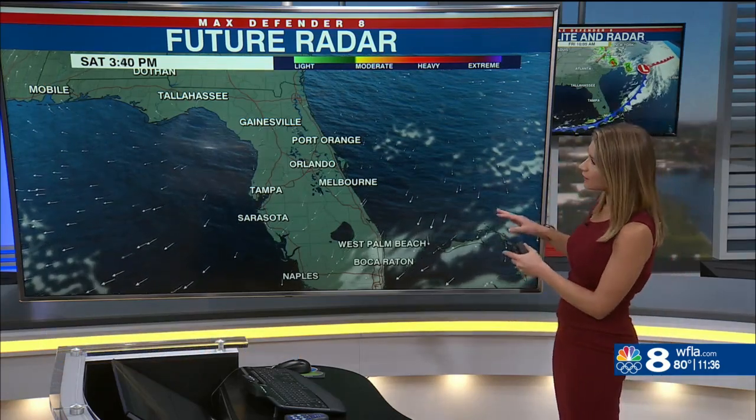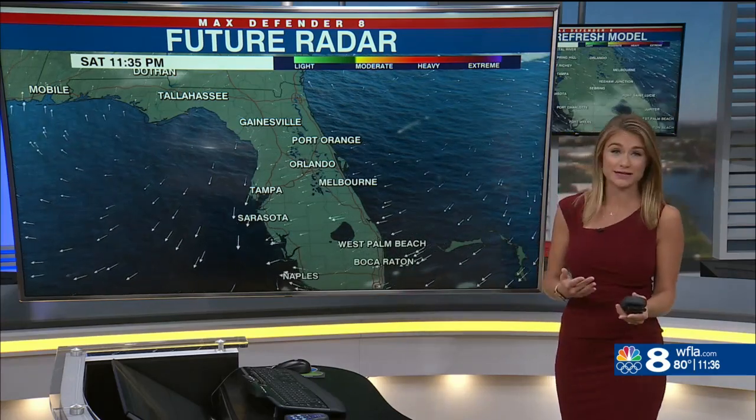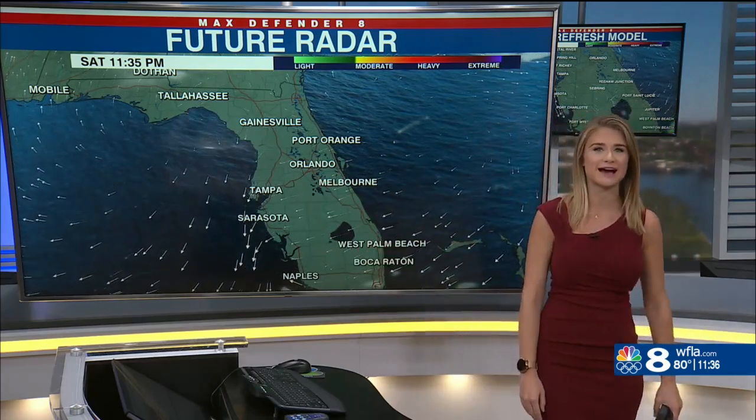This is the future radar for tomorrow evening. We had that cold front come through last night, and we've got very dry air in place now — it is going to stick around through tomorrow night. Running this through tomorrow evening up to 11:30, we've still got very clear skies in place.